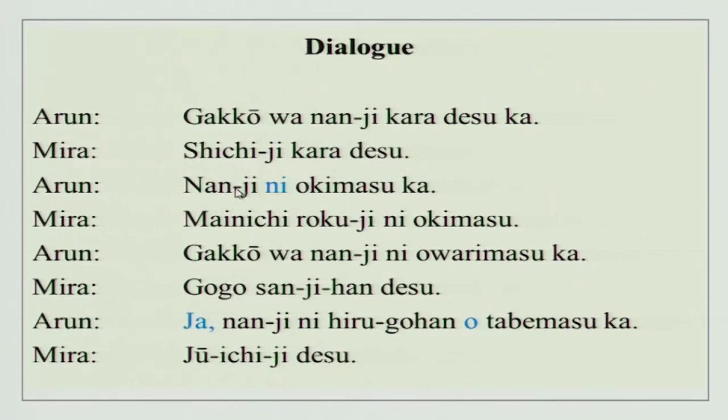'Nanji ni okimasu ka?' — 'Ni' is used for time. 'Okimasu' means to get up. 'Mainichi' means every day. 'Mainichi rokuji ni okimasu' — I get up every day at 6 o'clock. 'Gakkou wa nanji ni owarimasu ka?' — What time does school get over? 'Gogo sanji han desu' — 3:30 in the afternoon. 'Nanji ni hiru gohan wo tabemasu ka?' — What time do you have lunch? 'Tabemasu' means to eat. 'Juuichiji desu' — 11 o'clock.